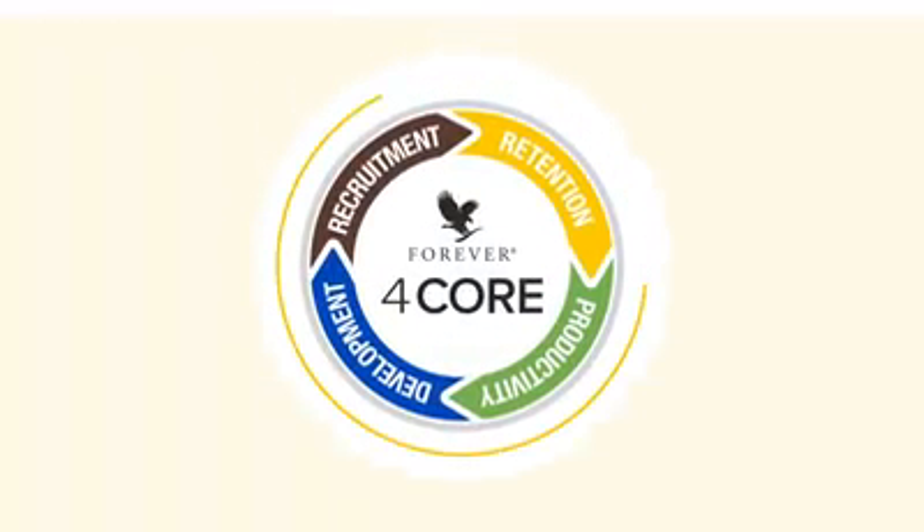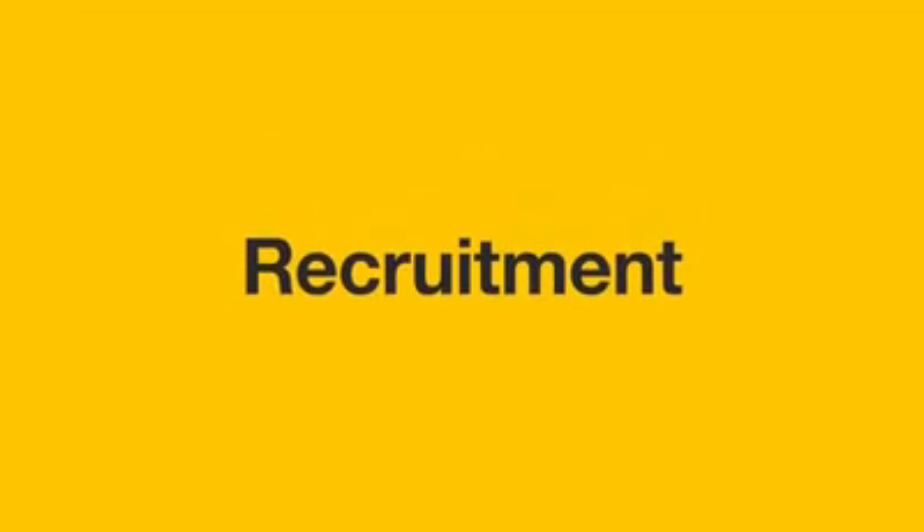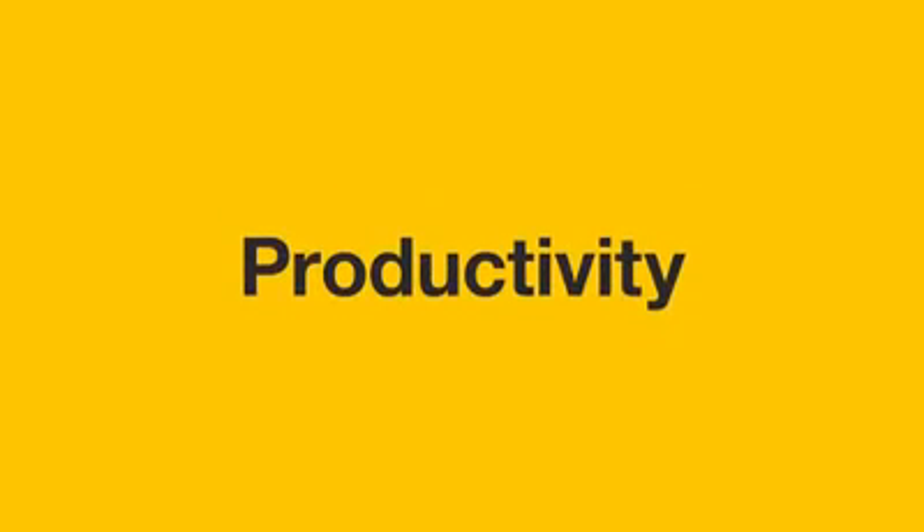As you grow your Forever business, you will learn more about Forever's 4Core. 4Core is a way to measure your business growth and ensure that your business is growing in a stable, balanced way. The elements of 4Core include recruitment, retention, productivity, and development.